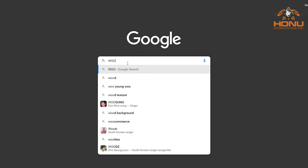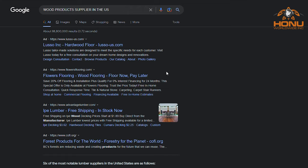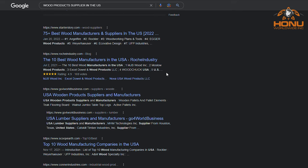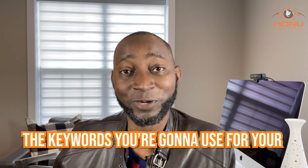My number one way of finding U.S. suppliers is the good old Google. Go to google.com and type in the kind of products you're looking for. If you're looking for a wooden product supplier, you might want to type in something like 'millwork in the U.S.' or 'wood product supplier in the U.S.' Always end with 'in the U.S.' or 'in the USA' — if you don't, Google will find you products from all over the world.